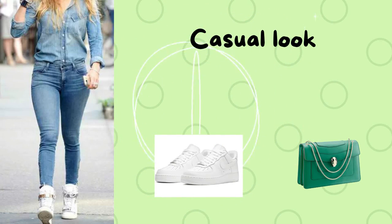Look number four is denim on denim. You can finish this look with a green bag and white sneakers.